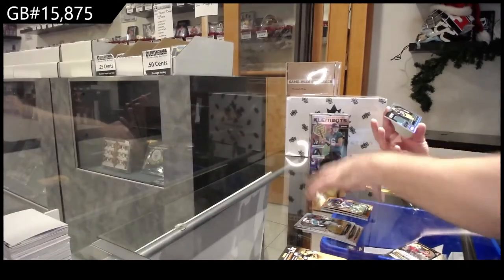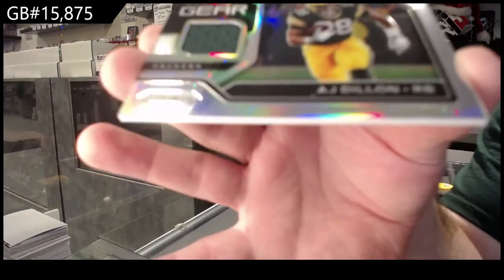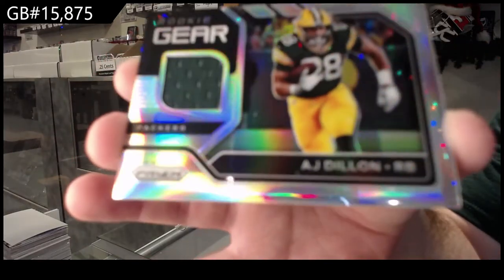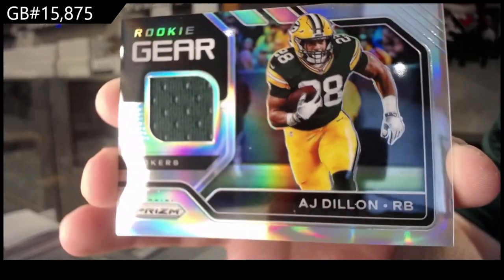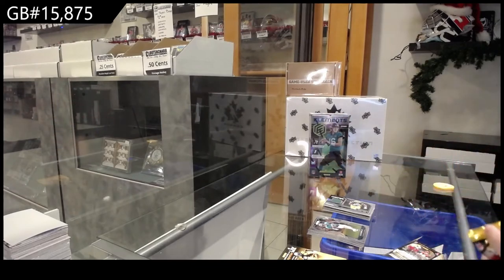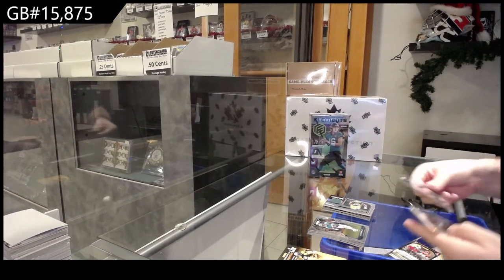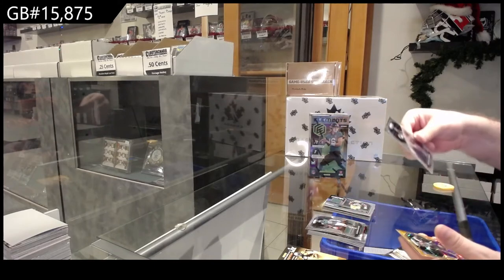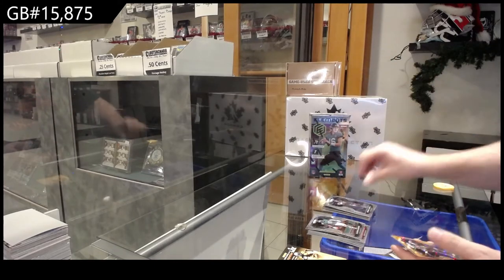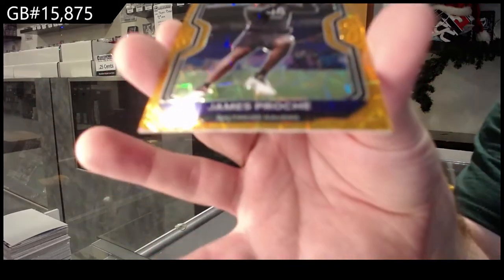And a rookie gear jersey for the Packers of Dillon. We've got a rookie of Aj-Moudia — probably butchered that — for the Broncos, and a rookie of Proche for the Ravens.